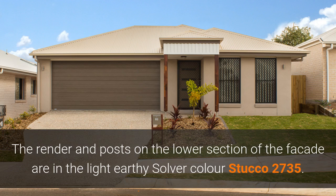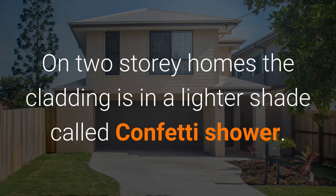The render and pose on the lower section of the façade are in the light earthy silver colour Stucco 2735. On two storey homes, the cladding is in a lighter shade called Confetti Shower.